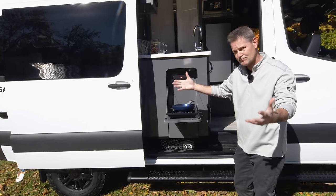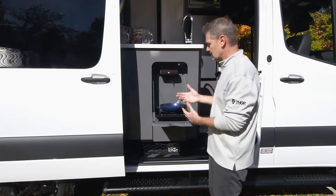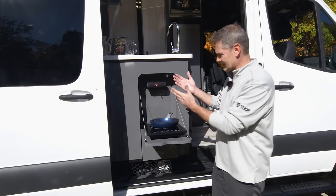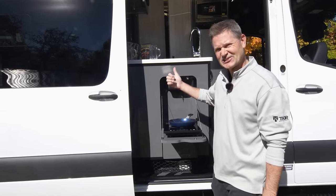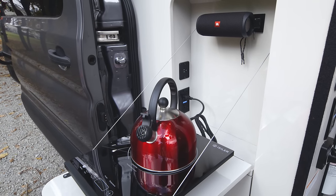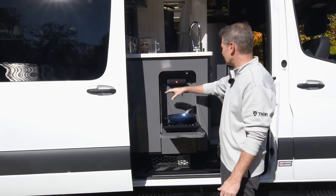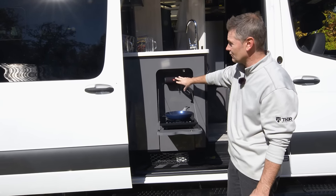What I love about having the portable electric induction cooktop is that we moved it outside. So now you went fishing, you're frying up some fish, and you're not going to get fish smell in your camper van — you do that right out here. It plugs right into a GFCI outlet out here. There are also USB-A charging ports here and the JBL flip speaker.